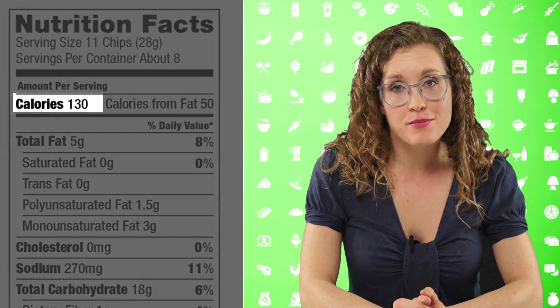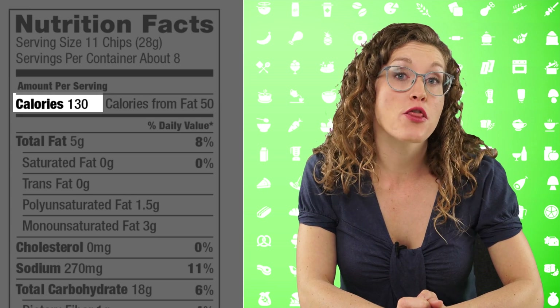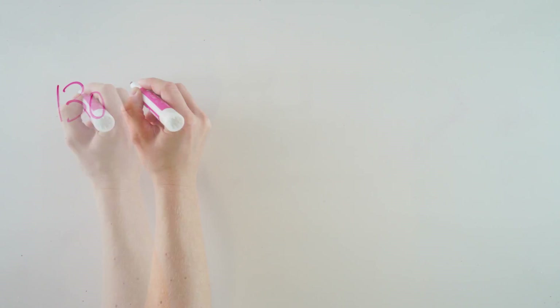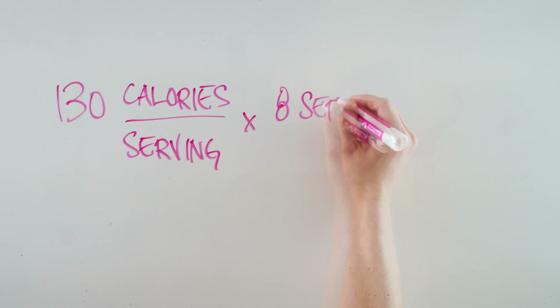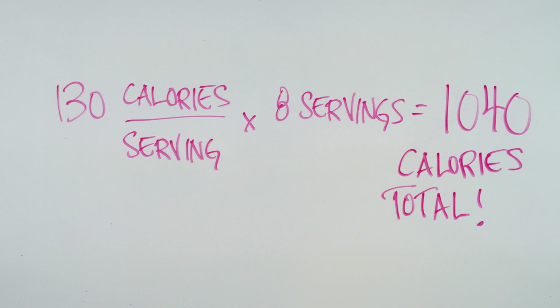I personally would be inclined to eat the entire bag all at once. The rest of the information on the nutrition facts panel is expressed per one serving. Looking below, we see the number of calories in one serving, and calories are a measure of the energy in the food. One serving of pita chips yields 130 calories. If I were to eat the whole bag in one sitting, that would be 130 calories per serving times 8 servings, equaling just over 1,000 calories.